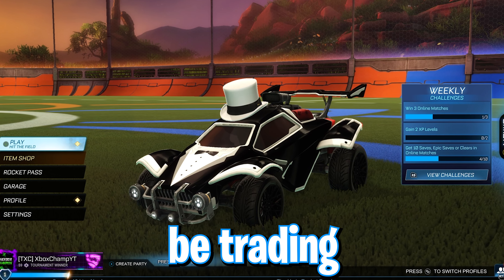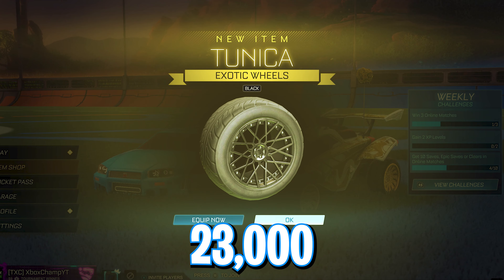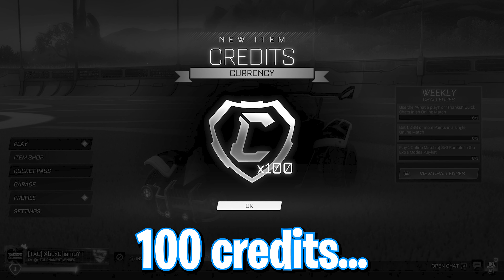In this series, I'm going to be trading up to the exotic Black Tunica wheels currently worth 23,000 credits, and I'm going to be starting off with 100 credits.